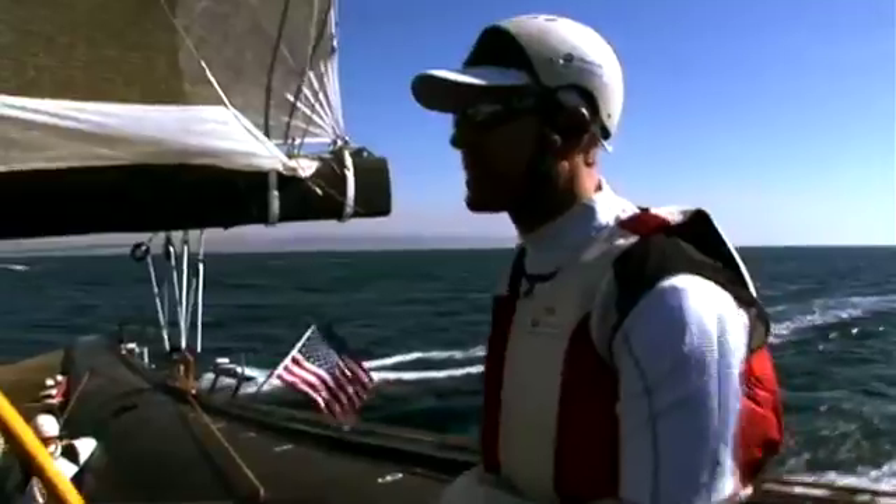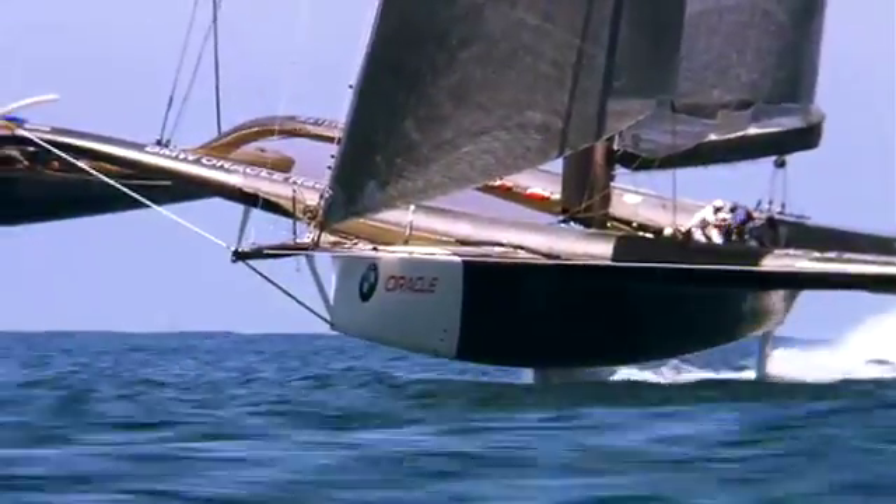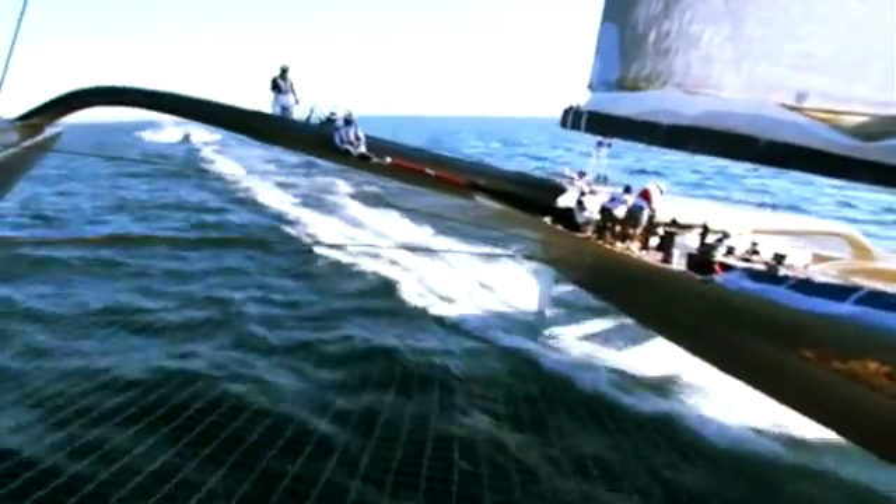We've been spoilt previously because with two-boat testing it takes a lot of the vagaries of the wind away from the problem and also it keeps things very even. You have a really good baseline or reference or control boat to test against. Here we're doing it against the data.